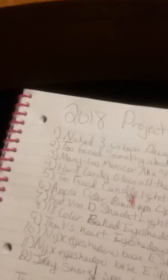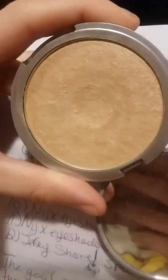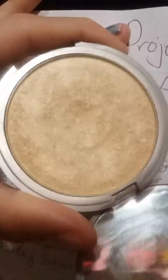The next thing I have I actually got in a makeup trade with somebody. This is the Mary Lou Manizer highlight and it's pretty close to a pan. I think I'll be able to hit pan on this very soon. It's very nice.